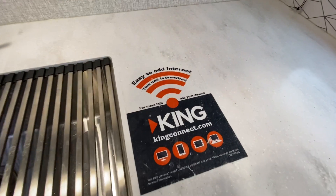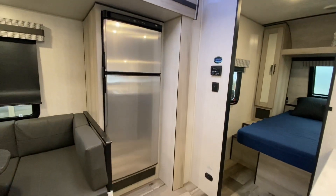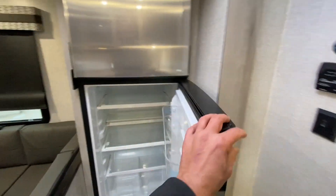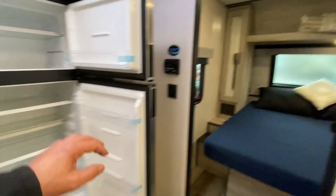This unit is prepped for the King Connect Wi-Fi booster. So if your Wi-Fi at the campground is not very good, you can get a Wi-Fi booster to improve your Wi-Fi. Fridge — I'm told this is used, but that's clean. Very clean.